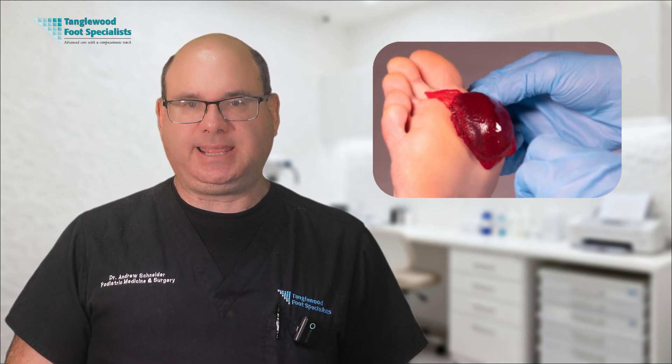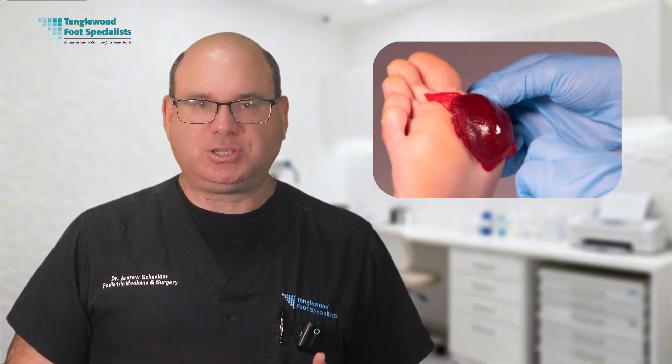Once we've addressed offloading and debridement, we can move on to advanced treatments that can significantly accelerate healing. These go beyond basic wound care and address the specific challenges that diabetes creates for wound healing. Biologic skin substitutes represent one of the most significant advances in diabetic wound care, providing a scaffold for your body's healing processes while delivering growth factors to promote tissue regeneration. One treatment I've been using with excellent results is called ActiGraft, which involves drawing your blood in the office and processing it to concentrate your own growth factors and clotting factors, then applying this material directly to your wound. Because it uses your own blood, there's no risk of rejection.